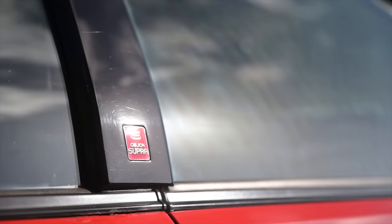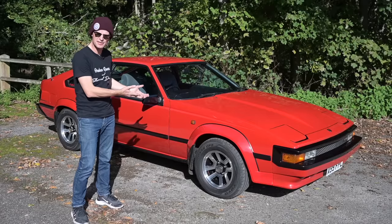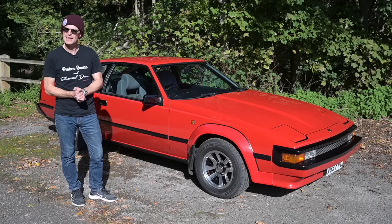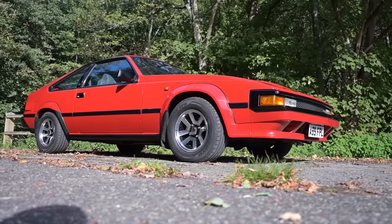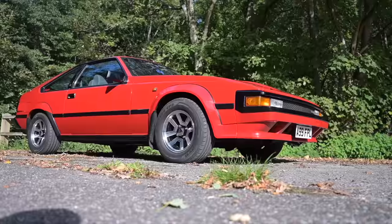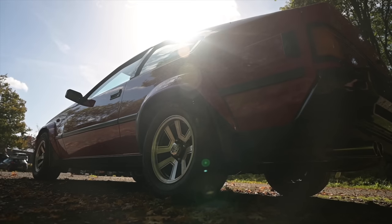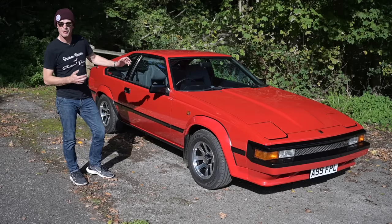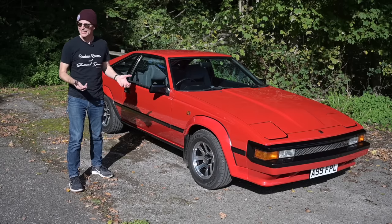This is a 1984 A60 Toyota Mark 2 Supra — well, technically it's a Celica Supra, unless you live in Japan, in which case it's a Celica Double X. Until I started researching this car I never realized how closely tied the early generations of Supra were to the Celica, which it turns out it's actually based on. The original Mark 1 Celica Supra came out in 1978 — it was Toyota's attempt to take battle to the rival Japanese muscle cars, the Datsun Z cars and the Mazda RX7.